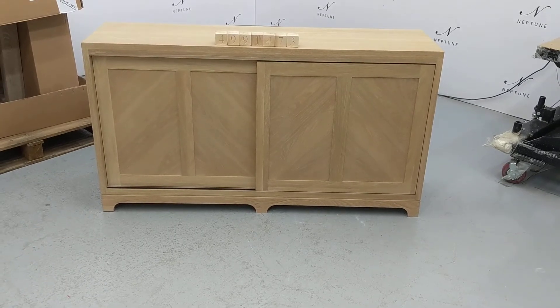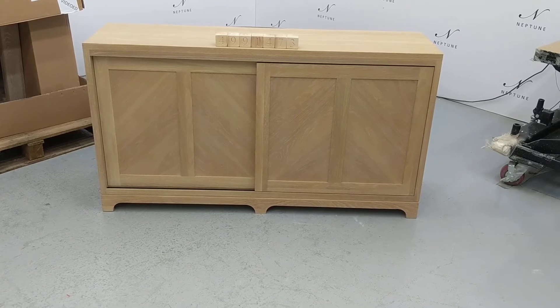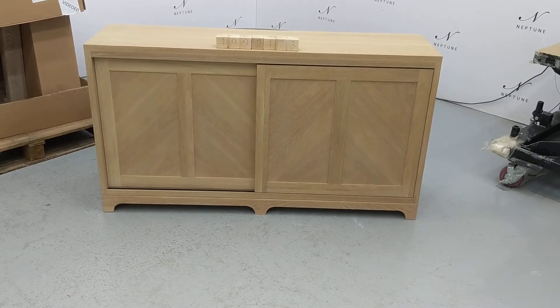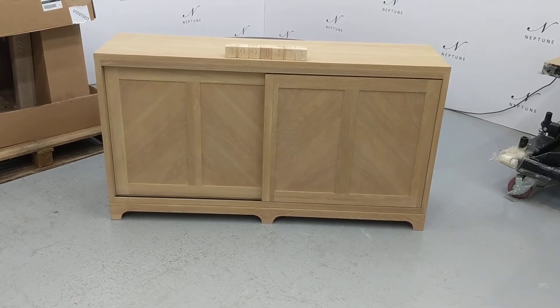Hello and welcome to Neptune Outlet Online. Here we have a Holborn five foot sideboard finished in natural oak. This item is a category C as there are some imperfections.